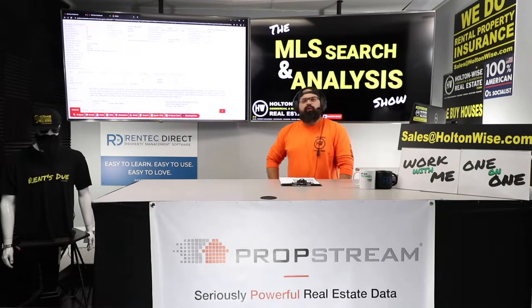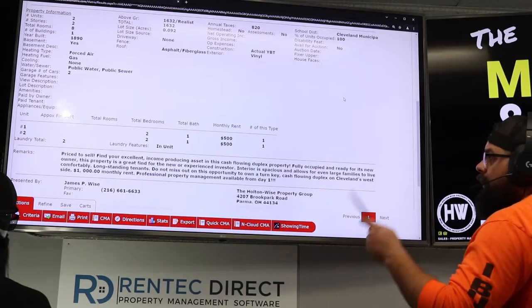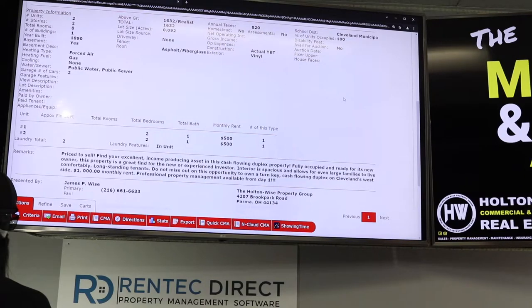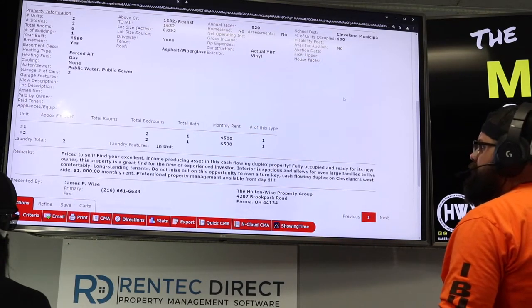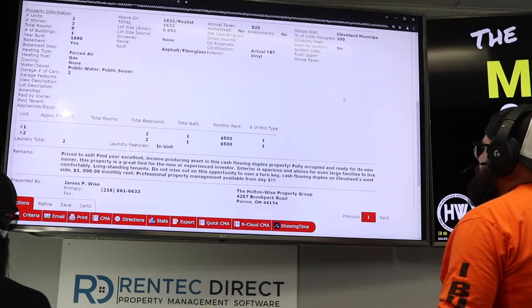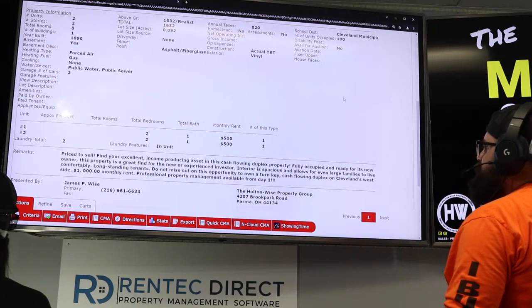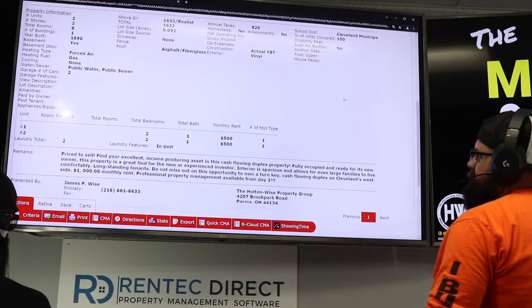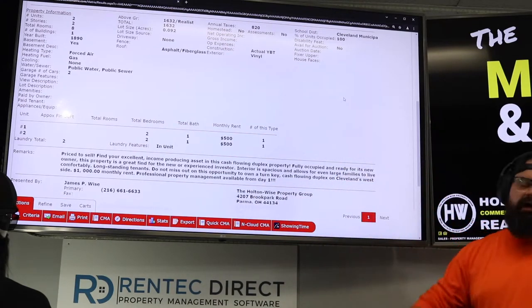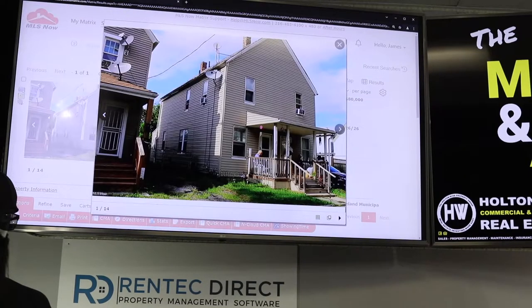Here's what the listing agent had to say: 'Priced to sell. Find your excellent income-producing asset in this cash-flowing duplex. Fully occupied and ready for its new owner. Great find for the new or experienced investor. Interior is spacious and allows even large families to live comfortably. Long-standing tenants — do not miss out. Turnkey cash-flowing duplex on Cleveland's west side. $1,000 monthly rent. Professional property management available from day one.' So they're selling it for $80k and calling it turnkey. Let's check out the photos.